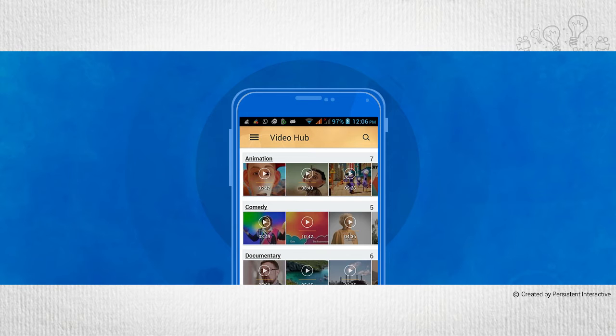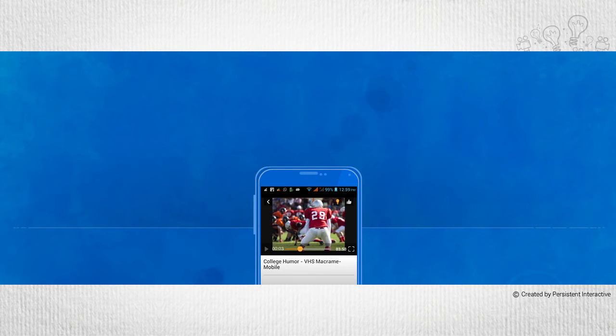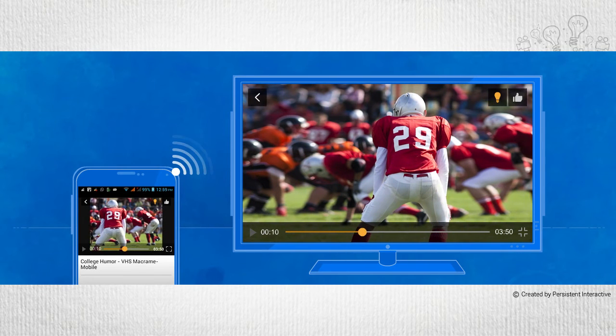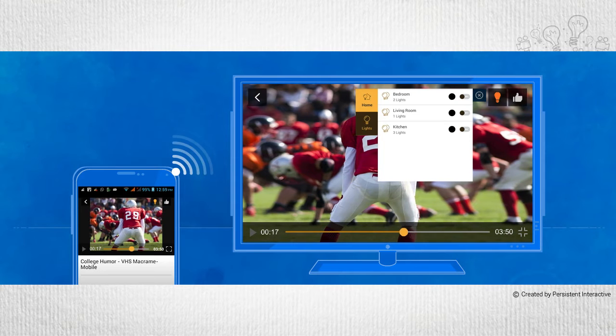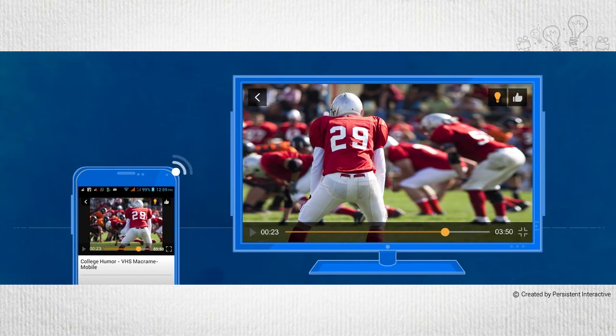The Video Hub lists all the videos in various categories stored on Kaltura Cloud that can be searched using keywords. The Video Hub also includes a second screen feature which displays the content on a large-screen TV. You can also control the lights in the room which can be adjusted with ease to watch the video in a desired ambient light setting.